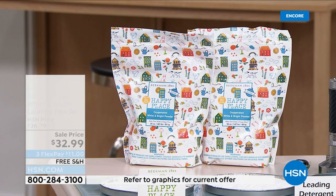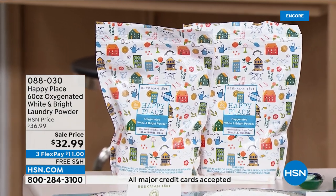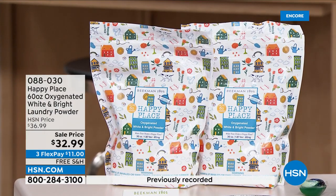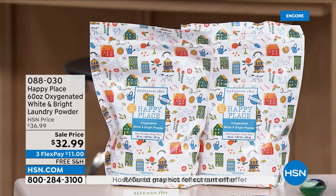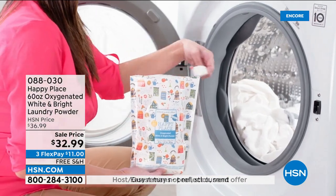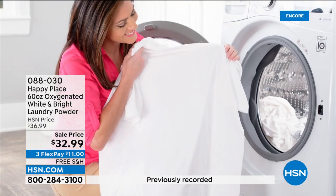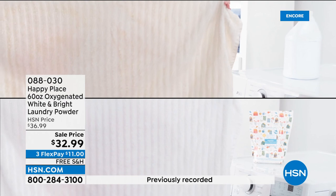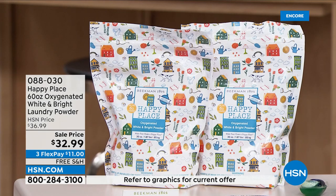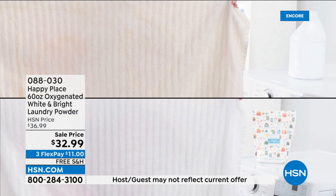Now we're going to move on and talk about our oxygenated bright laundry powder. This is going to give you that extra brightness — you want your whites whiter. It gives you extra brightness, but keeping in line with Happy Place, there are no optical brighteners in any of the soaps. Your products are Leaping Bunny certified. This is a super 60-ounce size on sale — you can see the before and after right away. You're getting two of the 30-ounce bags.